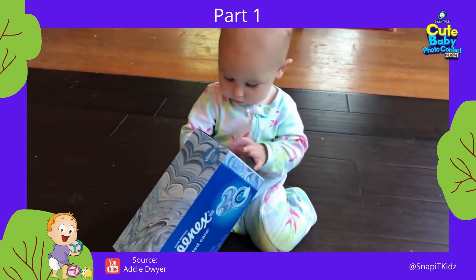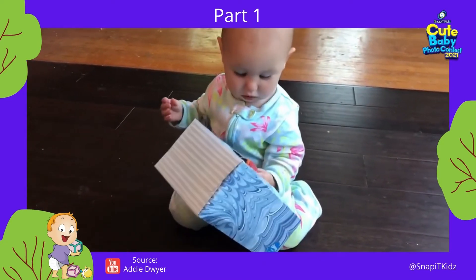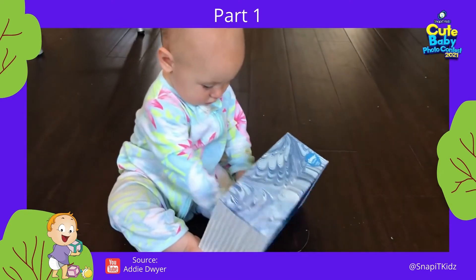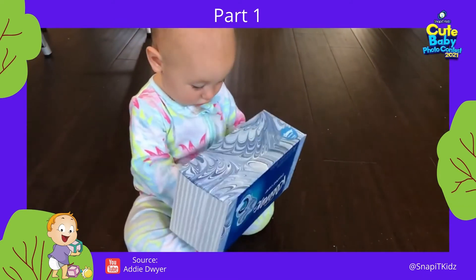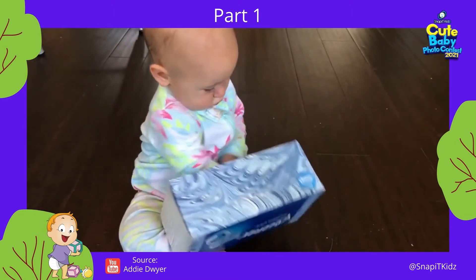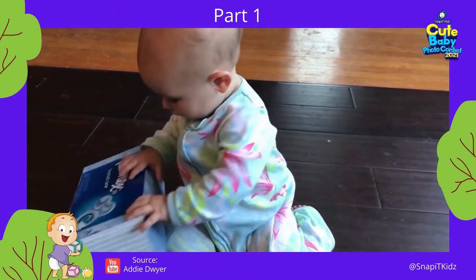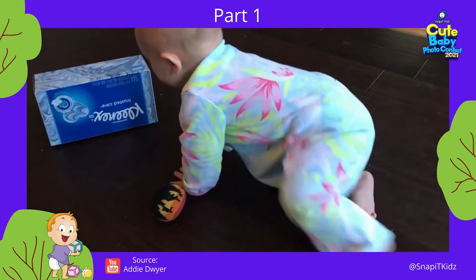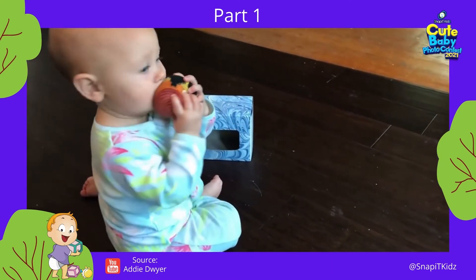Next is a ball in an empty tissue box. Put different balls in the tissue box and let them try to take it out and put it back in. Once they master this, you can place rubber bands over the opening to make it harder. This helps with object permanence and hand-eye coordination. It's also good for separation anxiety, because object permanence is key to knowing that mom is still there even if she walks out of the room.